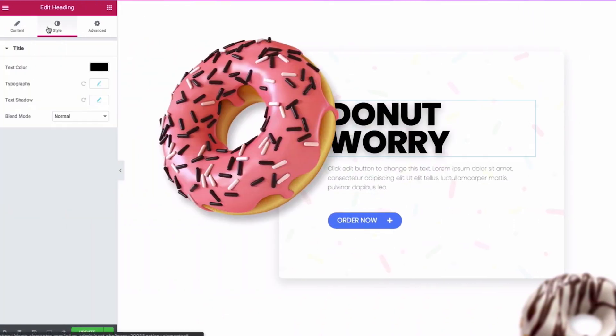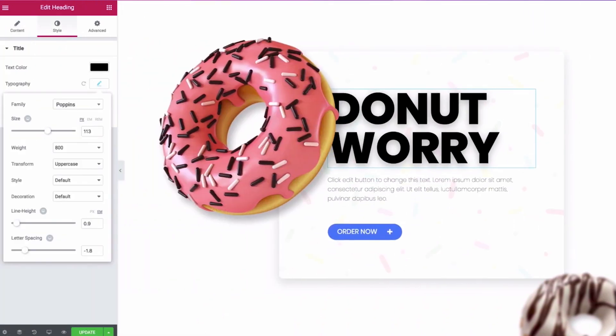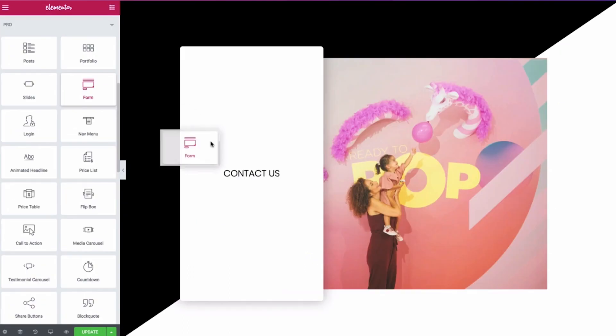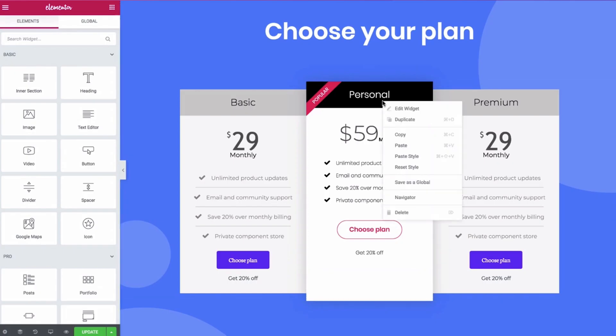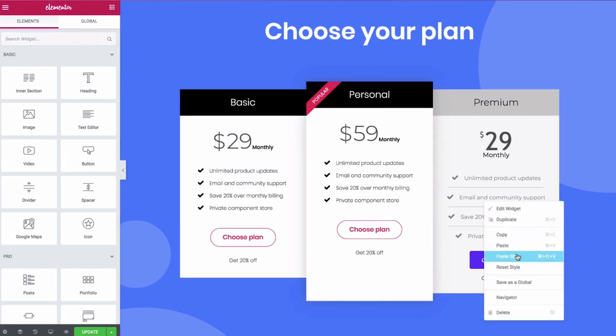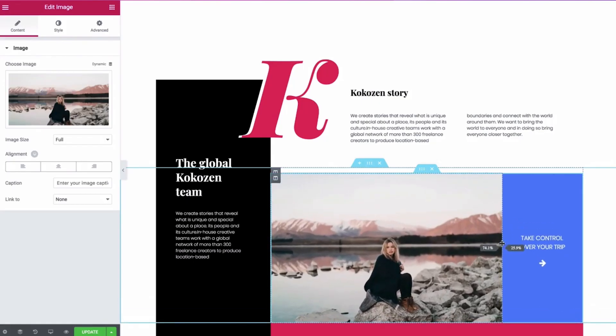If you're not familiar with Elementor, it's a page builder for WordPress. It's super simple to use — it's a drag-and-drop system. You decide which object you want to put inside your page, you drag it into the page, and voilà, you have your webpage created. It's as simple as drawing your website on a piece of paper.